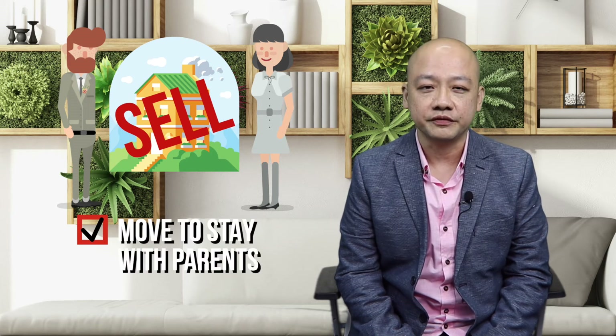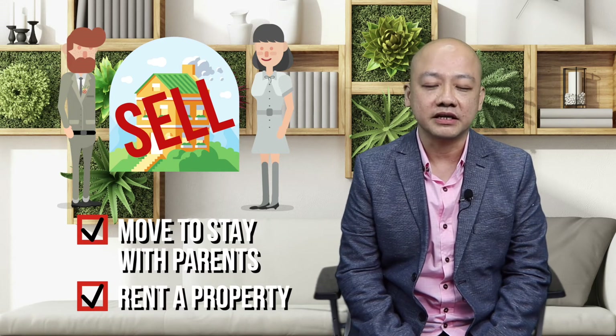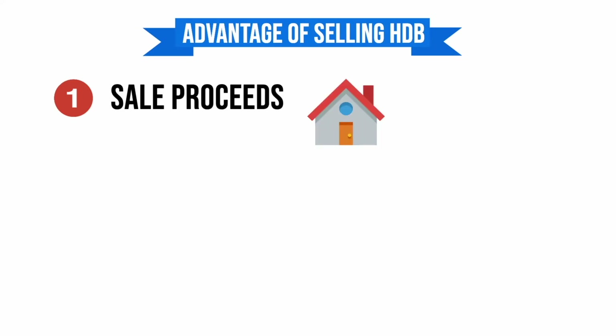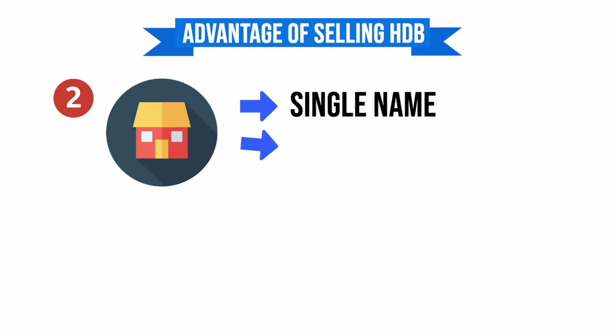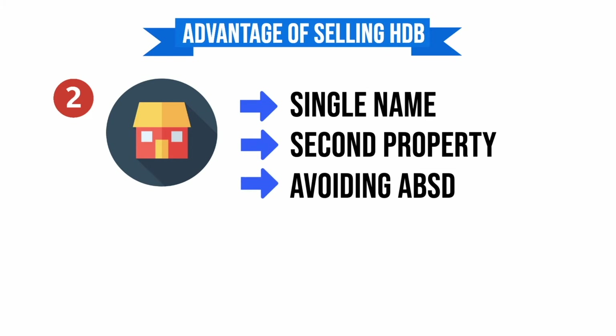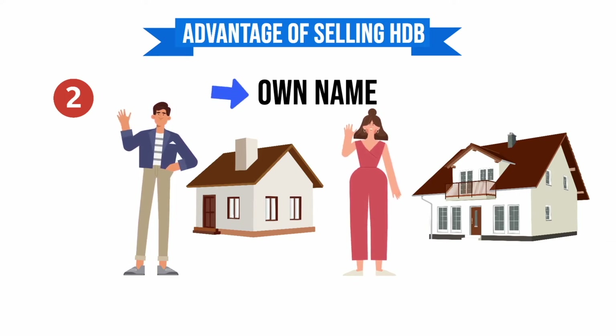Option 2: Sell, then buy. Jackson and Amanda, a Singaporean couple, decide to sell their HDB flat and either move in to stay with their parents or rent a property in the meantime while searching for and eventually buying their new private condominium. There are a few advantages. Number 1: they will have the sale proceeds from the sale of their HDB and will be able to utilise it for their next property, eliminating the need to pay more cash compared to option 1. Number 2: they can choose to buy the new private condo in only a single name, freeing the other spouse's name for a possible second property, thus avoiding ABSD for their second property. Husband and wife can now have two private property purchases each in their own names without incurring any ABSD.